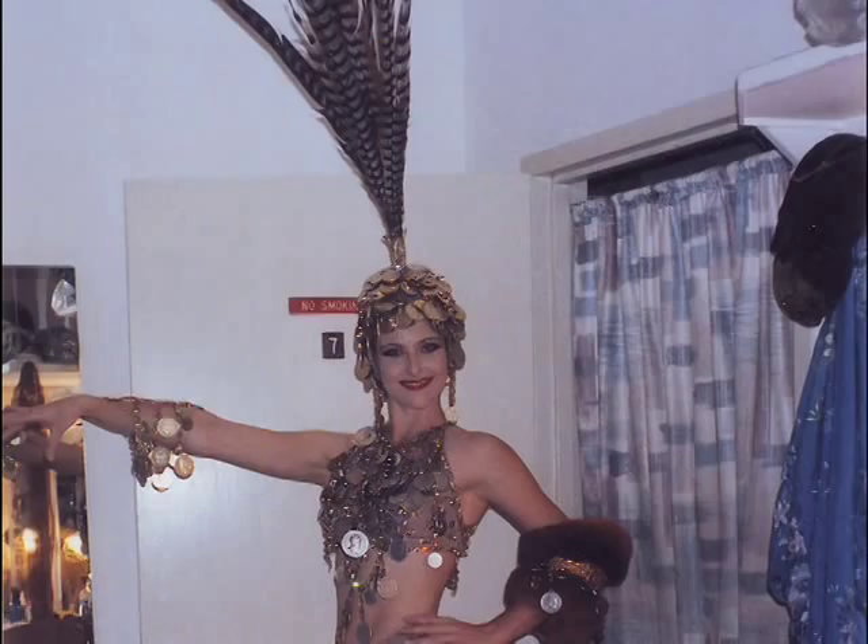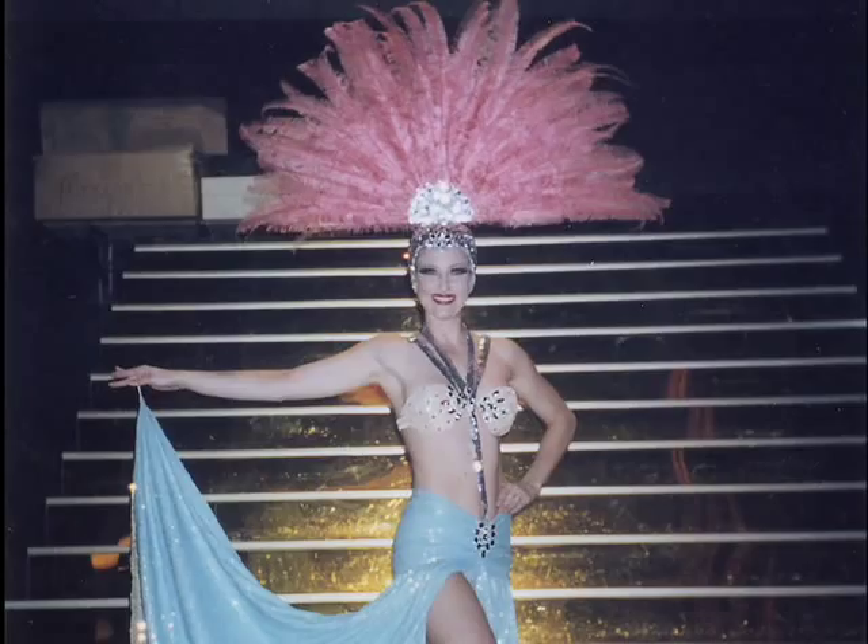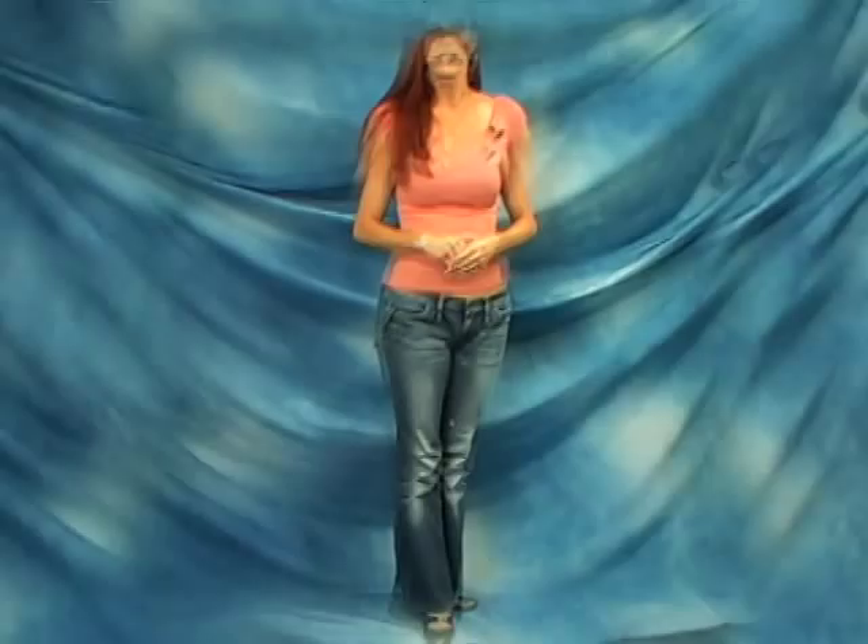Another thing that showgirls are known for are the headdresses. They look awfully light because they are made of feathers. However, don't let that fool you — these things can be 20, 30 pounds of weight right on your neck. Another thing is because they are made of feathers, when you run in them, you catch air. Birds, feathers, flying — you get it? It hurts.